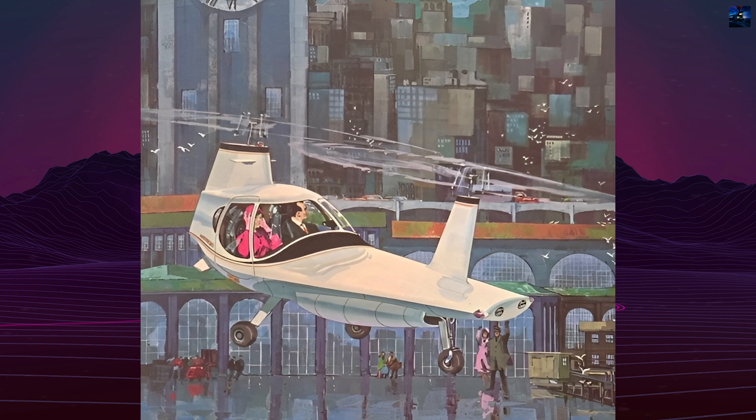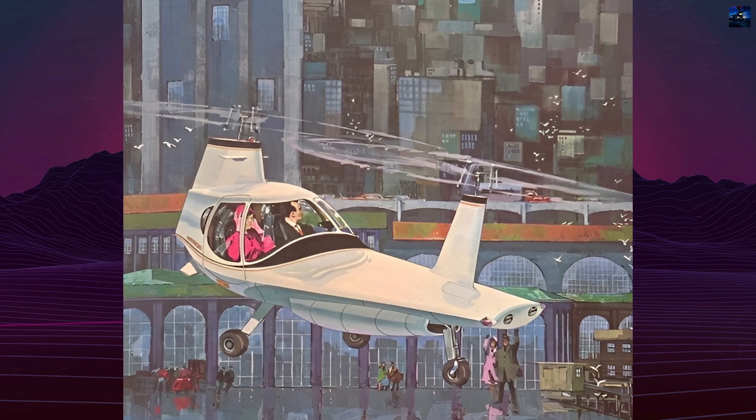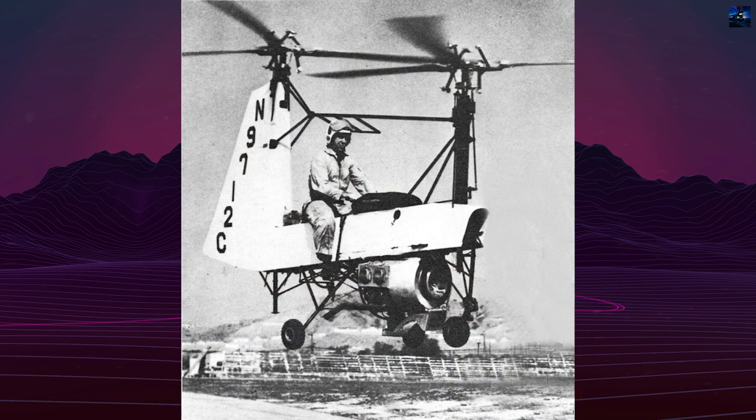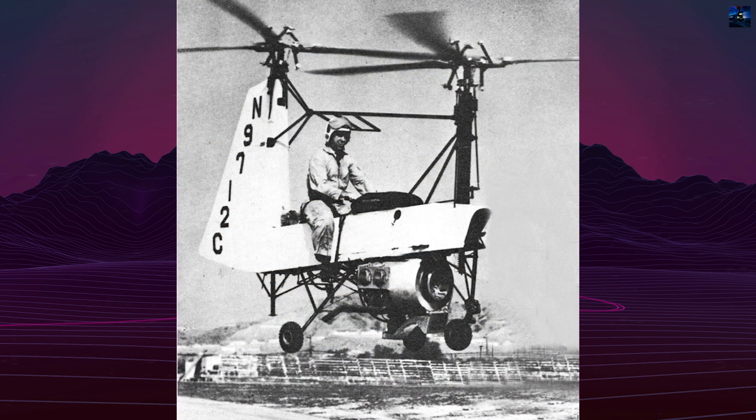The Philper Beta 200 was a pioneering helicopter developed by Philper Research, a division of Philper Corporation, under the leadership of William Orr. The company, based in San Ramon, California, operated from 1965 to 1968.